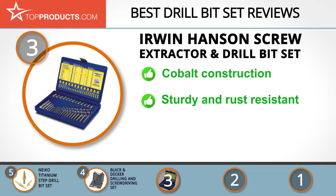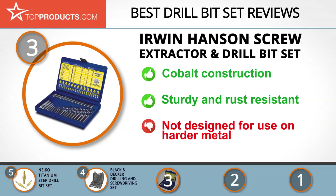The Erwin Hansen Screw Extractor & Drill Bit Set is designed to help professionals remove broken screws without ruining the material they were working on, which is why it comes with multi-spline extractors for increased torque. This drill bit set is made of cobalt, making it durable and immune from rust. On the downside, this drill bit set isn't designed for use on hard or metal materials.